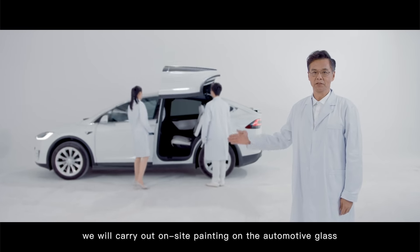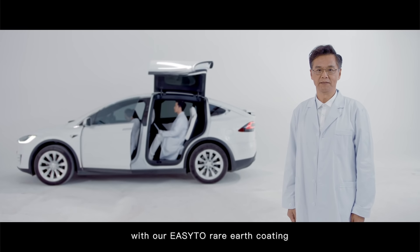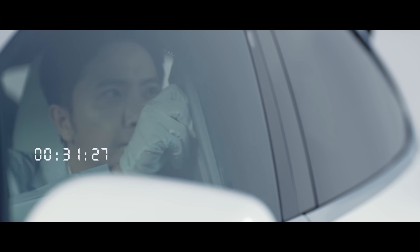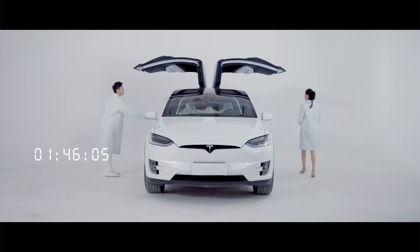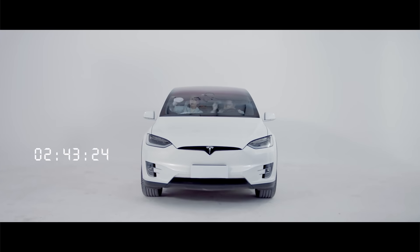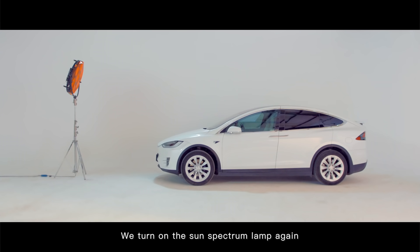Now, we will carry out an on-site painting on the automotive glass with our easy-to-use rare earth coating. We then turn on the sun-spectrum lamp again.